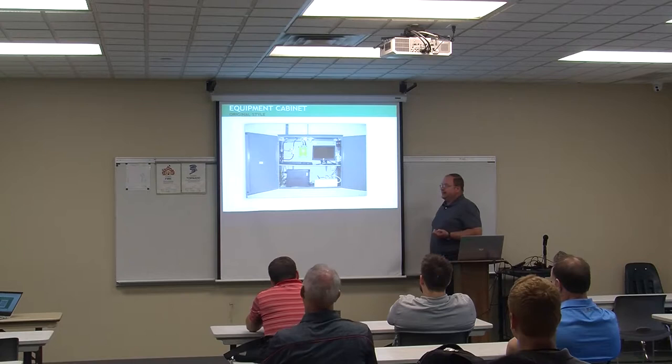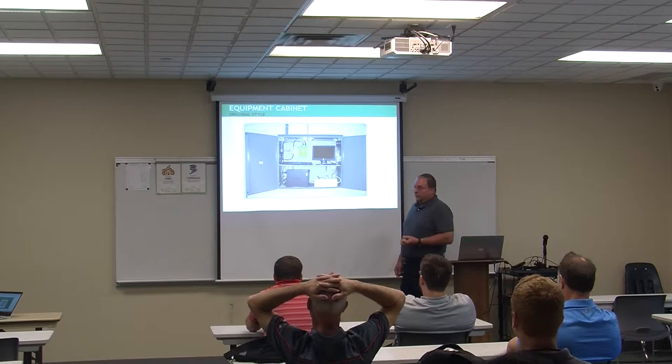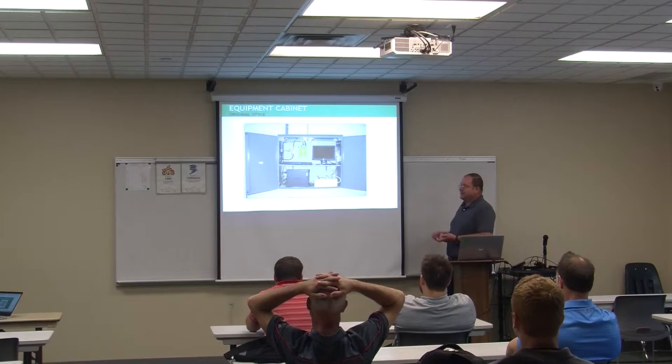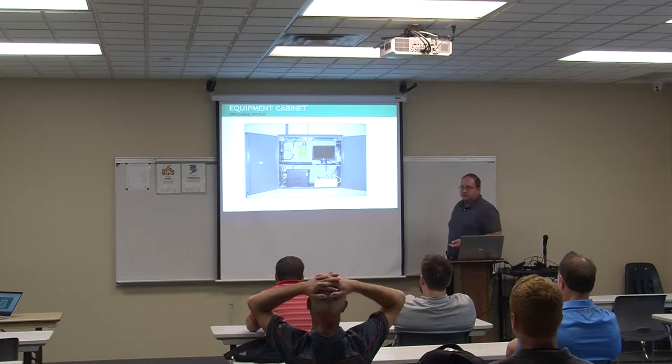Back when we started in 2000, in each cabinet we had older GPS receivers that were not networkable. In each 36x36x12 CT cabinet, we had a small form factor Dell computer to connect, pull the data off the receiver, and put it on the network to send back to the SOC. This is a Trimble 5700 receiver — probably the most bolt-proof GPS receiver I've ever worked with.